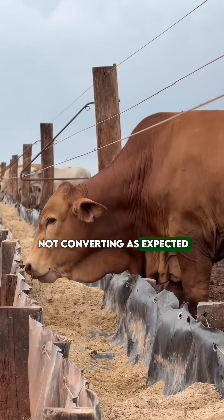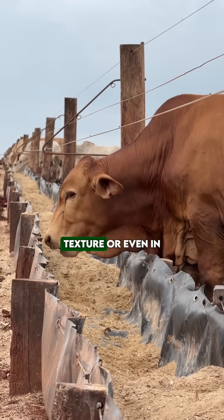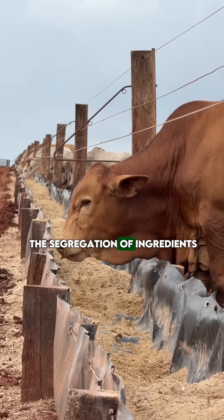If the diet is not converting as expected, the answer may lie in the smell, texture, or even in the segregation of ingredients.